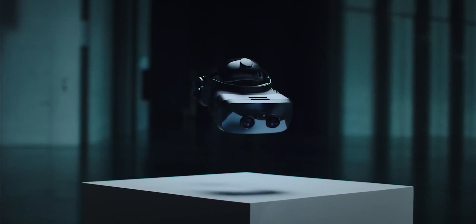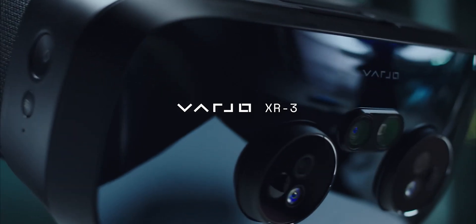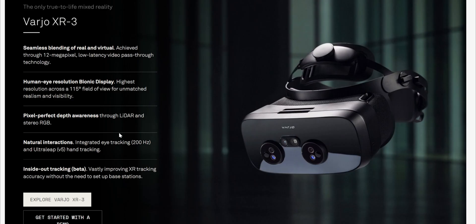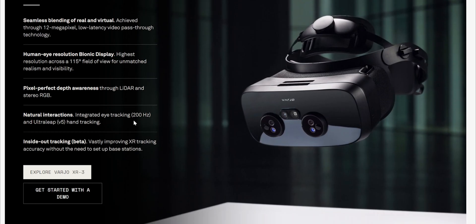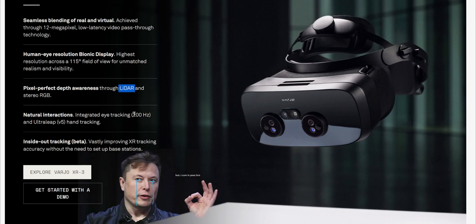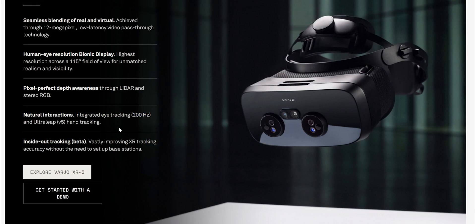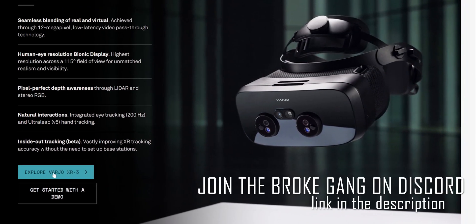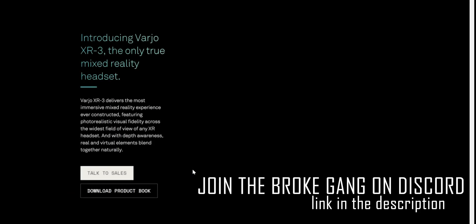So there you have it — that's the Vario series of headsets. These are the top of the industry, unless Elon Musk gets bored on a Sunday and decides to make his own version, the Ultra XR or whatever. Even if he makes one, it'll probably be delayed for two years anyway. I want to know what your experience is like with VR or XR headsets — have you tried any? Let me know in the comments. If you can't afford this headset, feel free to join our Discord — link is in the description.